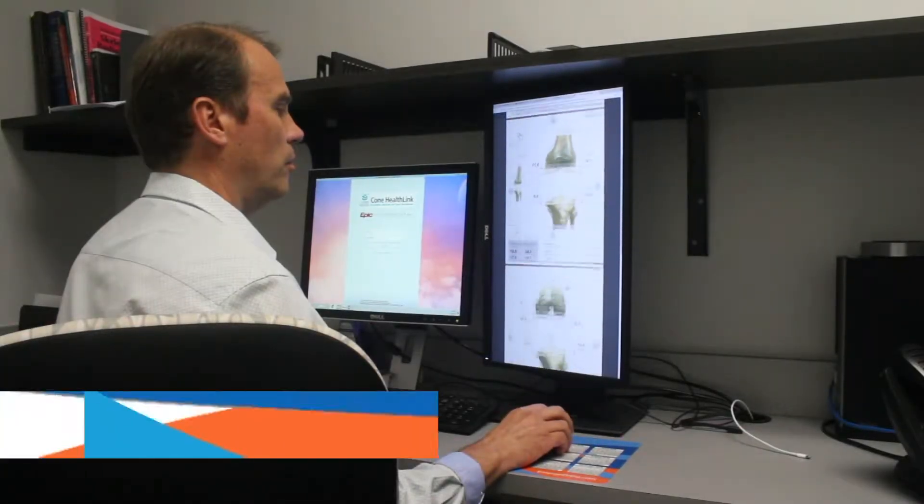I'm Jim Bowers, an orthopedic surgeon. I work at Emerge Ortho. I specialize in surgery of the hip, knee, and shoulder.